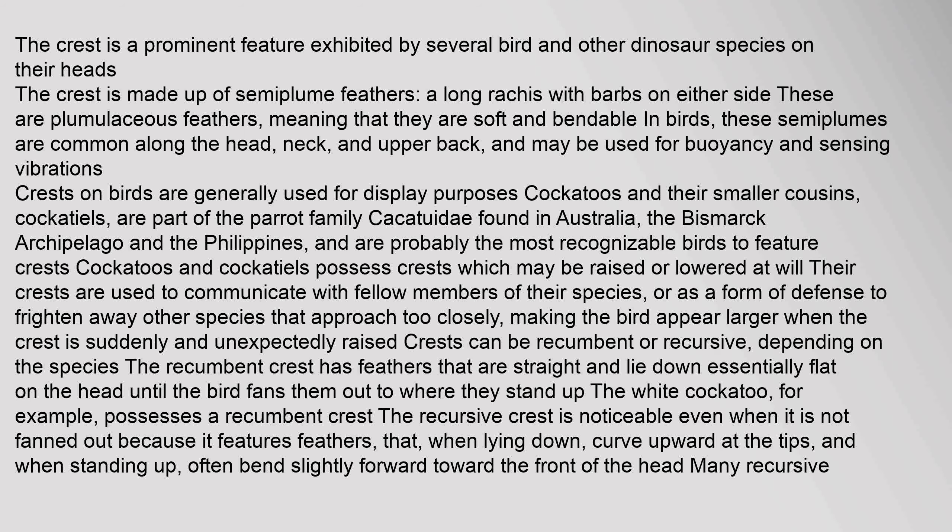Cockatoos and their smaller cousins, cockatiels, are part of the parrot family Cacatuidae, found in Australia, the Bismarck Archipelago, and the Philippines, and are probably the most recognizable birds to feature crests. Cockatoos and cockatiels possess crests which may be raised or lowered at will. Their crests are used to communicate with fellow members of their species, or as a form of defense to frighten away other species that approach too closely, making the bird appear larger when the crest is suddenly and unexpectedly raised.